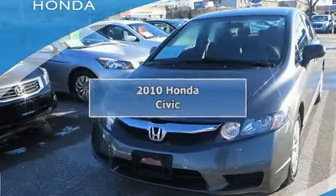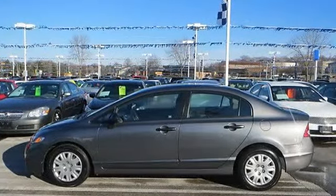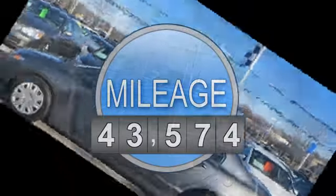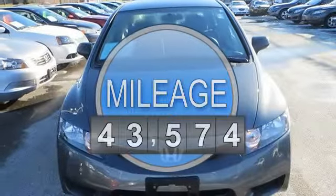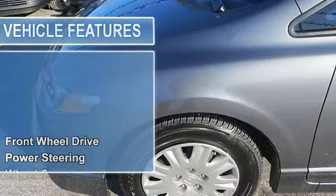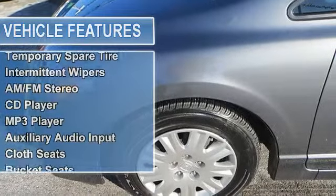Honda Civic four-door car. This vehicle features the following equipment: manual, gas, I4 1.8L 110 horsepower, FWD front-wheel drive, power steering, front disc and rear drum brakes, wheel covers, steel wheels, front all-season tires, rear all-season tires, and a temporary spare tire.